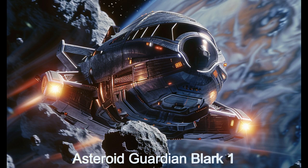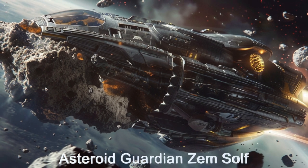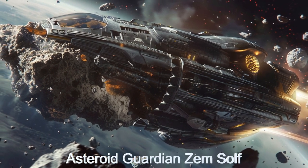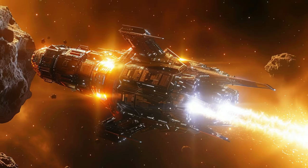Welcome, space enthusiasts. Today, we delve into the depths of the cosmos to unveil the Asteroid Guardian, an alien spacecraft equipped to deflect asteroids that may be on a dangerous trajectory toward an inhabited planet or moon.